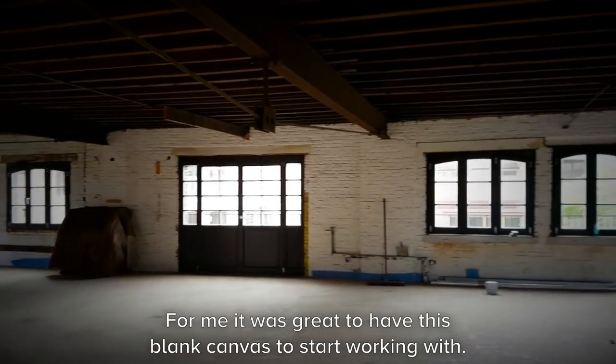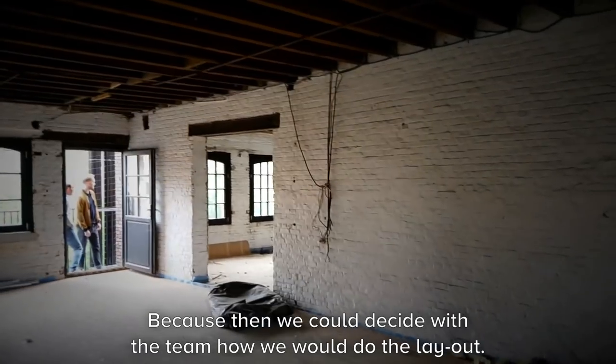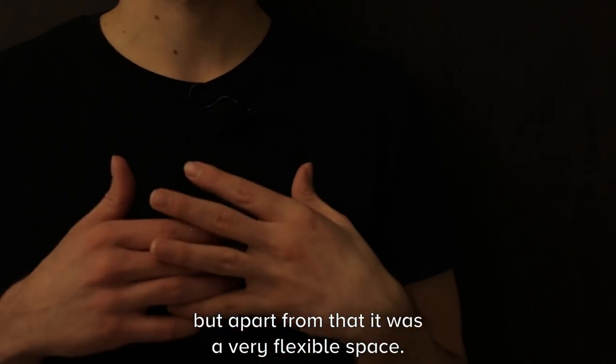For me it was very great to have this blank canvas to start working with, because then we could really decide together with the team how we were going to do the layout. There were no walls at all, just a few columns, but apart from that it's very flexible space.